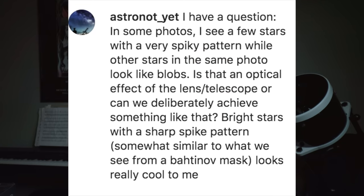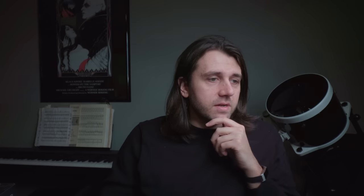Astronaut Yet asks: in some photos I see a few stars with a very spiky pattern, while other stars in the same photo look like blobs. Is that an optical effect of the lens or telescope, or can we deliberately achieve something like that? The answer is yes and yes — it is something caused by the telescope or lens, but you can also create them. They're called diffraction spikes and they appear on bright stars; while they're also on dimmer stars, they're usually too dim to see.